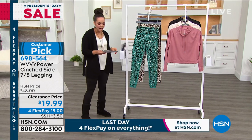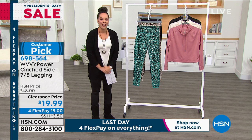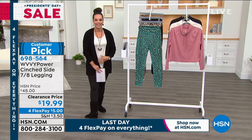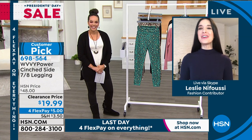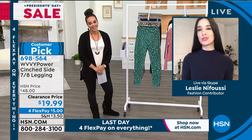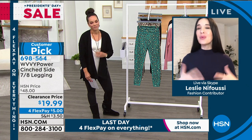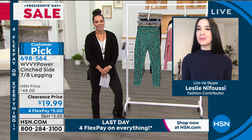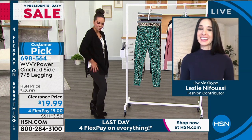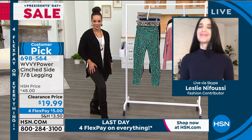Let's welcome in Leslie Nafusi, one of our fashion contributors. Leslie, it's so good to see you this Monday morning. Good morning, Nicole — I'm so happy to be here. I'm so happy that Wavy has such an amazing story behind it and we've got clothes you can actually move in. The leggings look fantastic on you. Thank you — I feel good, like everything is just in place, not wiggling around.